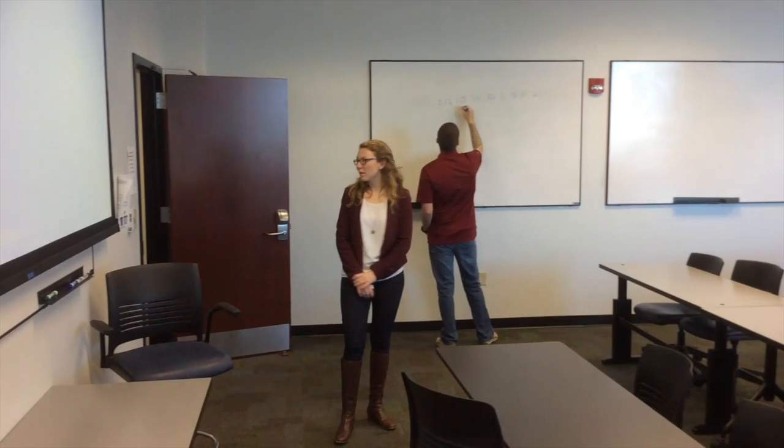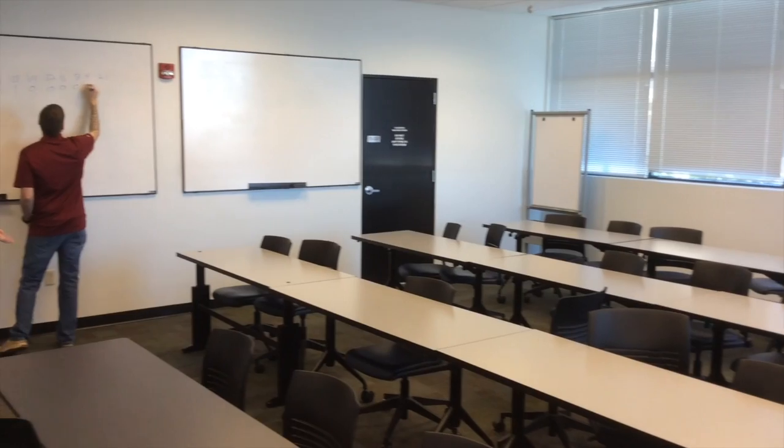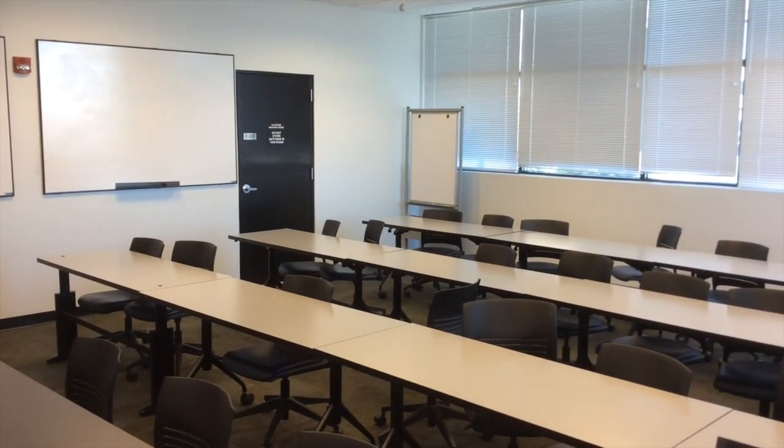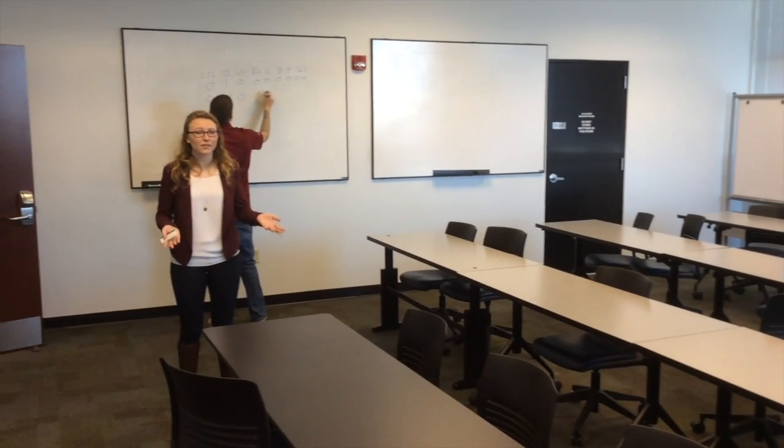This is one of our classes at the Harvard Wahby building. As you can see, we have enough space for about 25-30 students, which is nice because it means our class sizes have to be small. We have a lot of professors in the department who love to teach these small classes, and it allows for a lot of interaction with your professors.